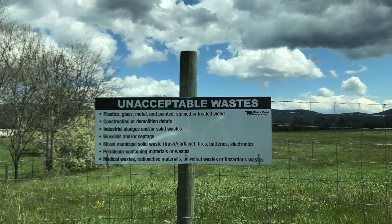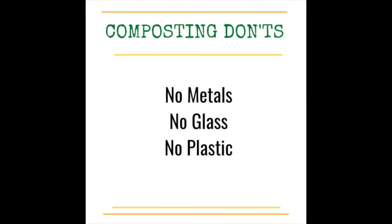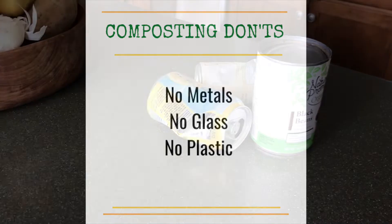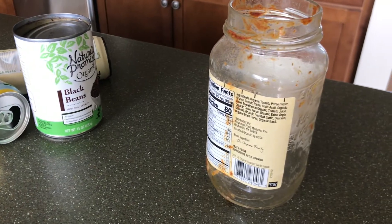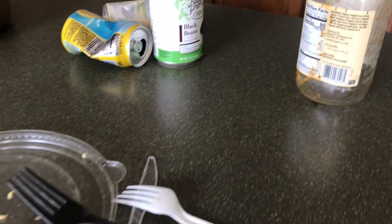Materials that present problems for us are inorganic materials — things that are not going to break down during the natural composting process. Those tend to be metals, glass, and plastic.